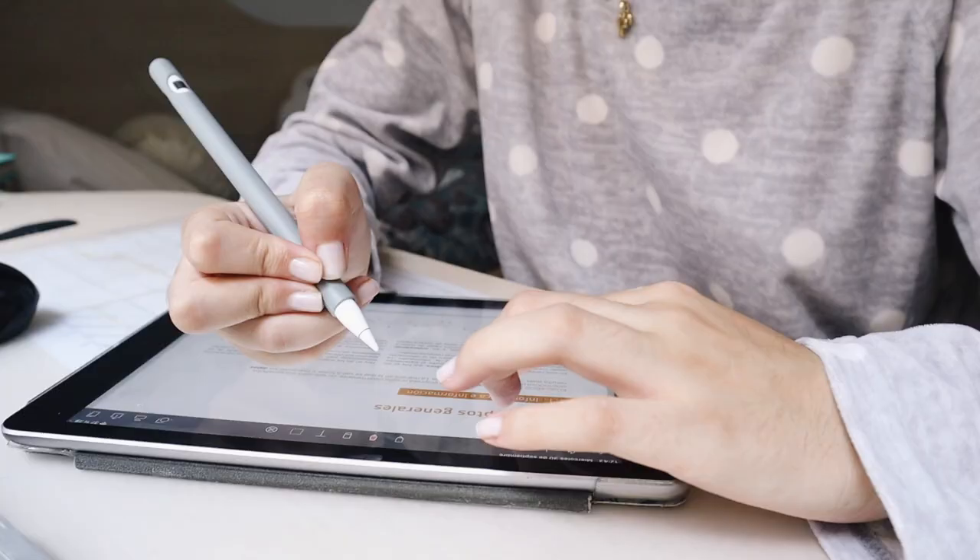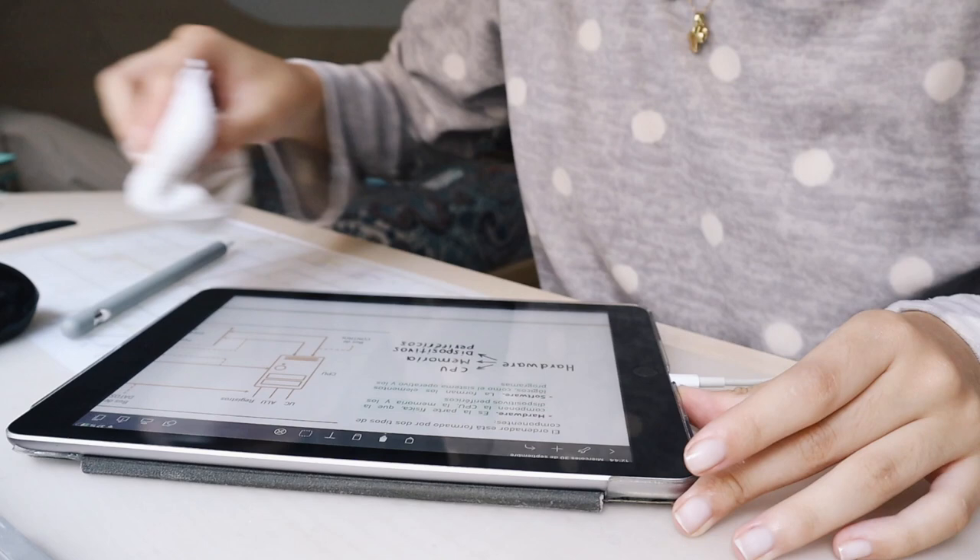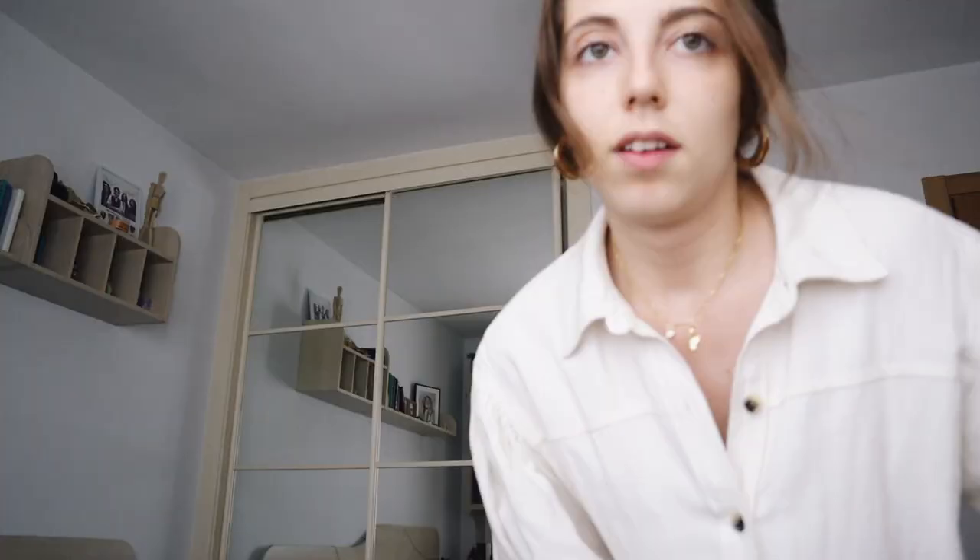I just got dressed — I'm going shopping at a shopping centre near my house. I want to look for some tracksuit trousers because it looks like we're going to be confined again and I need clothes to work from home. I'm also going to look for some leggings for running in winter. By the way, what do you think of these buns? I've been using these clips a lot lately because they're so comfortable — it's much more practical than using a hair elastic.